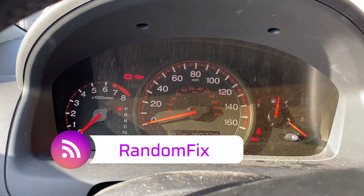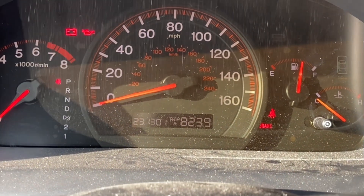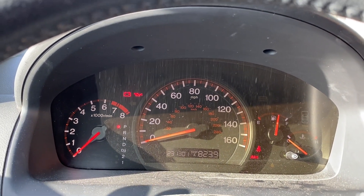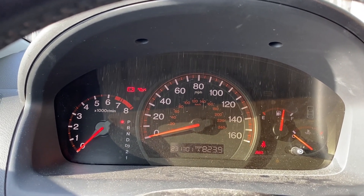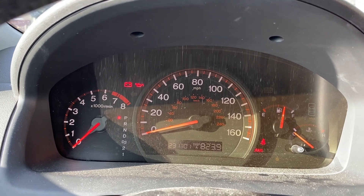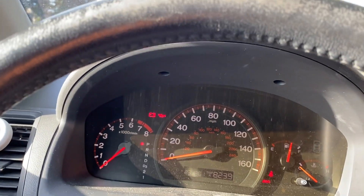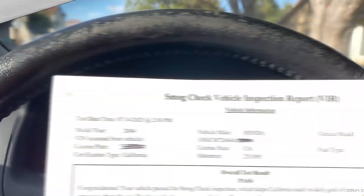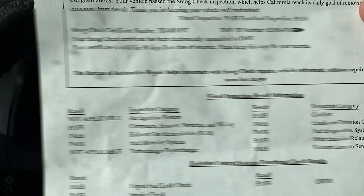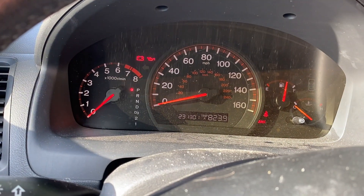Welcome back to the channel. We've got a 2004 Honda with over 231,000 miles. This vehicle had a check engine light on for a P420 and everybody said it needed a new catalytic converter. However, I got the vehicle to pass smog and I'm going to cover this with you guys. Here's the smog certificate — this was on the 14th of July.